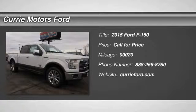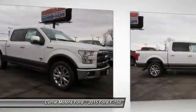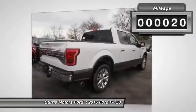The 2015 Ford F-150. A Ford F-150 knows how to handle any situation. It's built to follow orders. No whining. This vehicle has less than 100 miles.